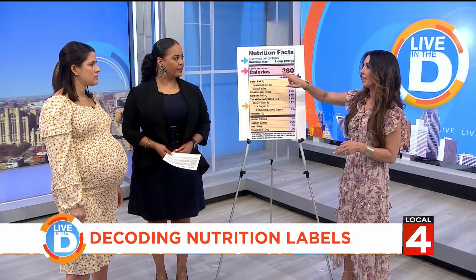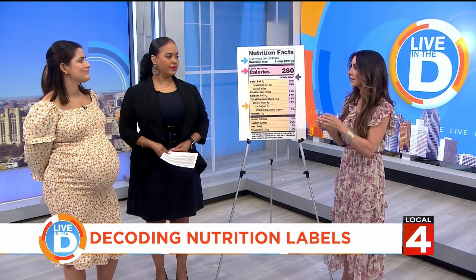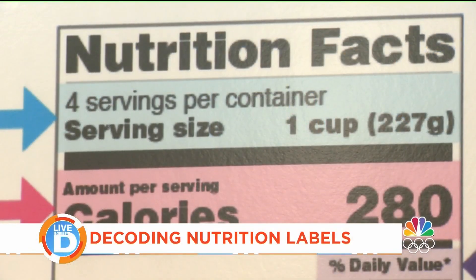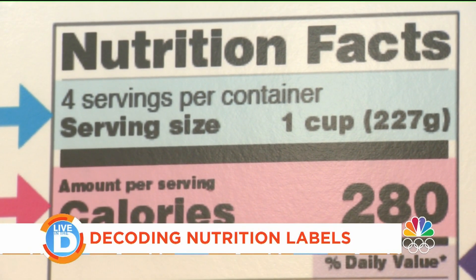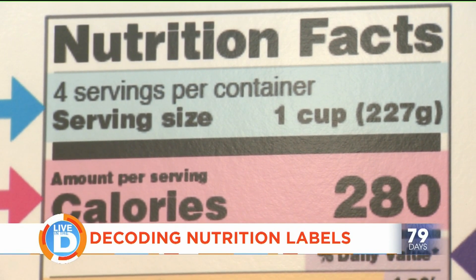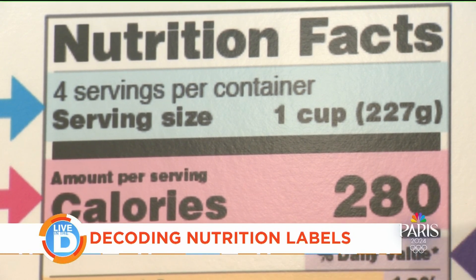The number one thing you always want to look at is the serving size. It used to be that even one bottle of a drink would have two servings in it. The FDA has asked companies to change the label to what people are more likely to consume, so you'll see fewer bottles with two servings. Even if it's a 20-ounce or 12-ounce drink, it should say one serving — but you should look.